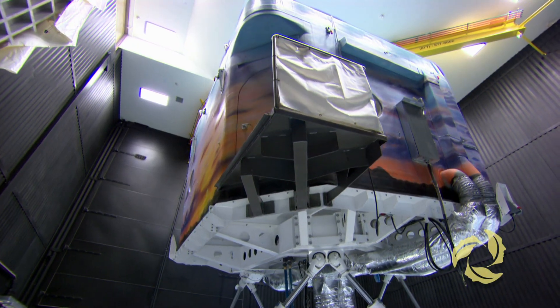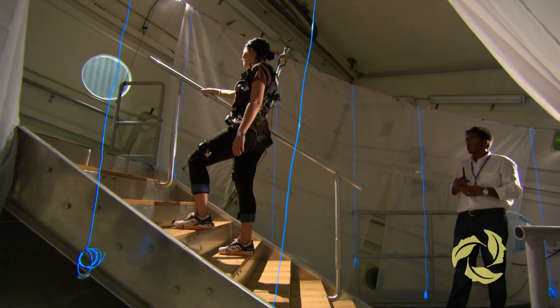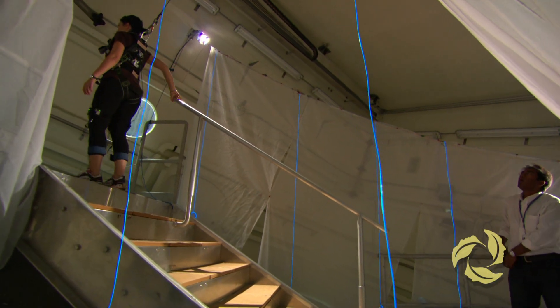A lot of falls are directly attributable to design and construction faults in stairs. The simulator in IDAPT will allow us to put a stairway on the simulator so we can cause someone to lose their balance as they're going down a stairway. And we can do that safely because it has a very sophisticated harness system.